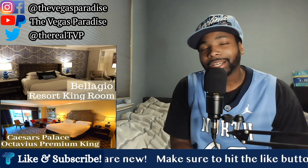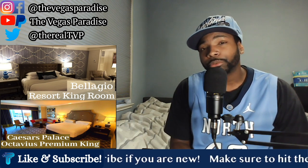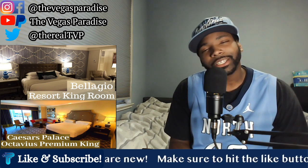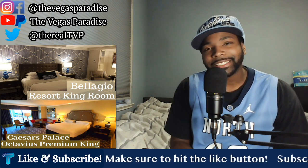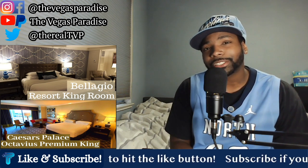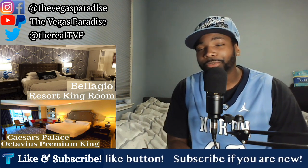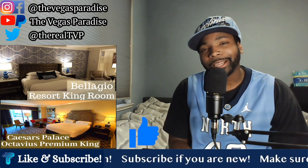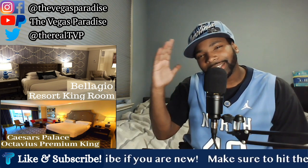Let me know in the comments who you actually thought won this battle. Would you have taken the Bellagio Resort King Room, or do you believe the Caesars Octavius King Room was the actual winner? Share your thoughts in the comments below, and let me know what other hotels and suites you'd like to see go head-to-head in a future Versus series. I appreciate all the support and feedback — that's going to do it for this episode of TVP Versus. If you enjoyed the video, make sure to hit the like button, subscribe if you're new, and as always, thanks for watching.